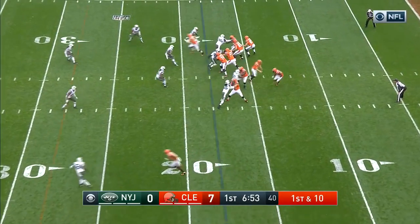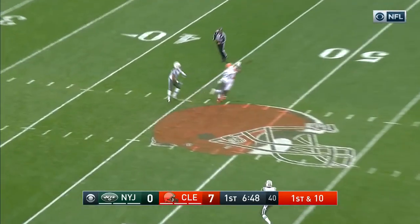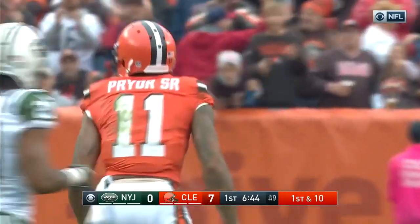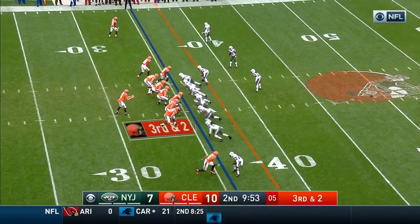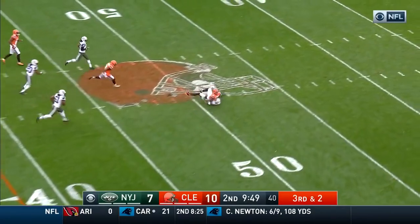Third possession for the Browns, first and ten. Josh McCown getting by the rush, feeding downfield — it's caught by Pryor. Right here we have Terrell Pryor taking a three-step outside release — one, two, three — and Kessler right underneath Darrelle Revis.